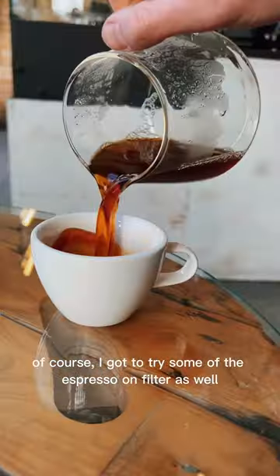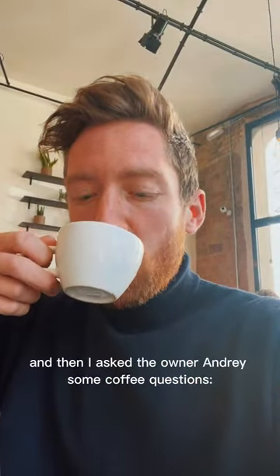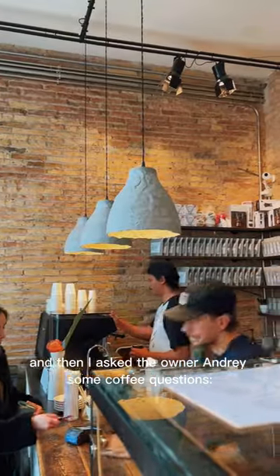Of course I got to try some of the espresso on filter as well. This is the origami dripper. Yum! And then I asked the owner Andre some coffee questions.